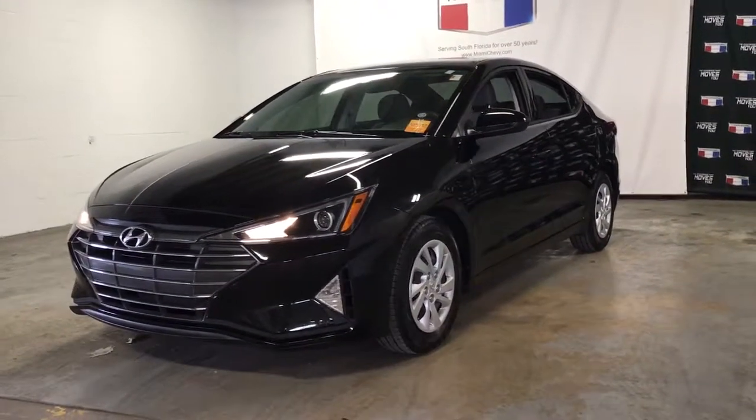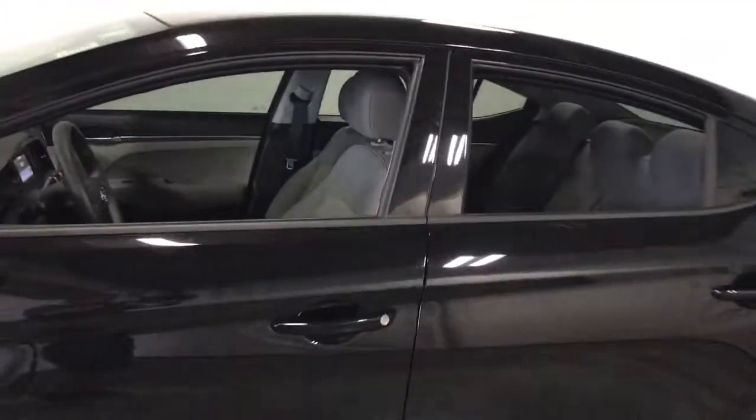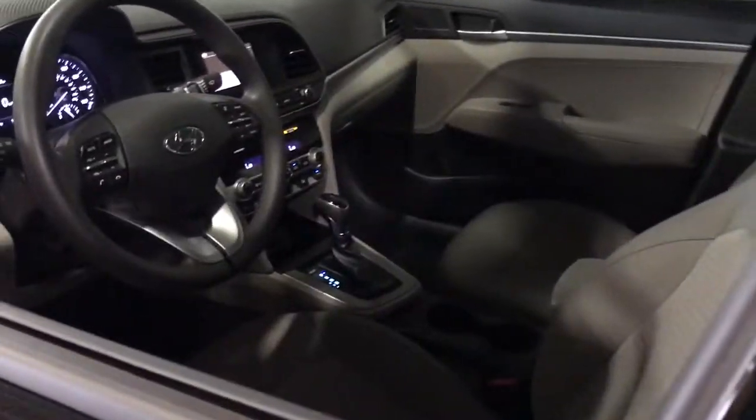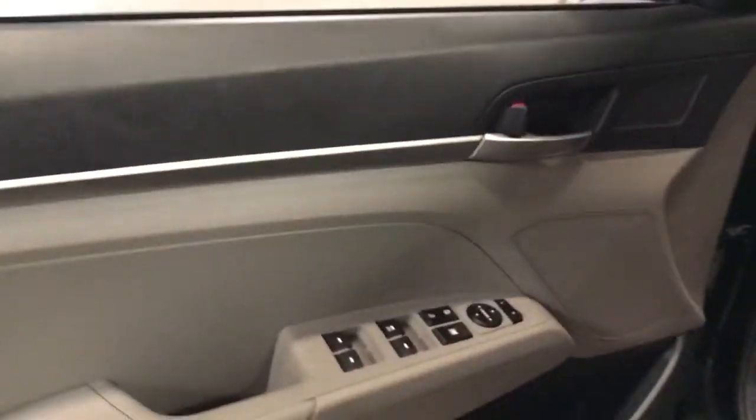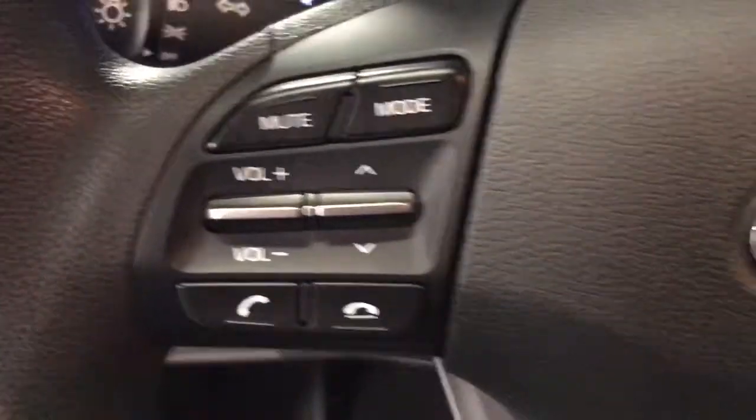Take a moment to check out the 2020 Hyundai Elantra. This vehicle still has fewer than 20,000 miles on the clock, so it won't last long. This energetic and feature-packed Elantra delivers the style and convenience you need to make driving a soothing part of your busy day.